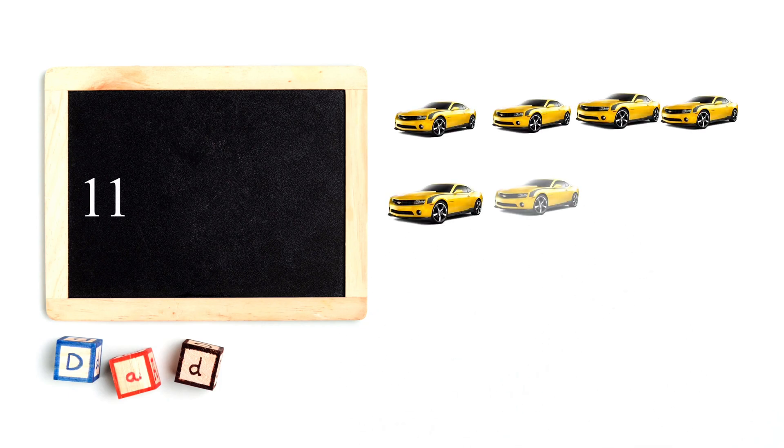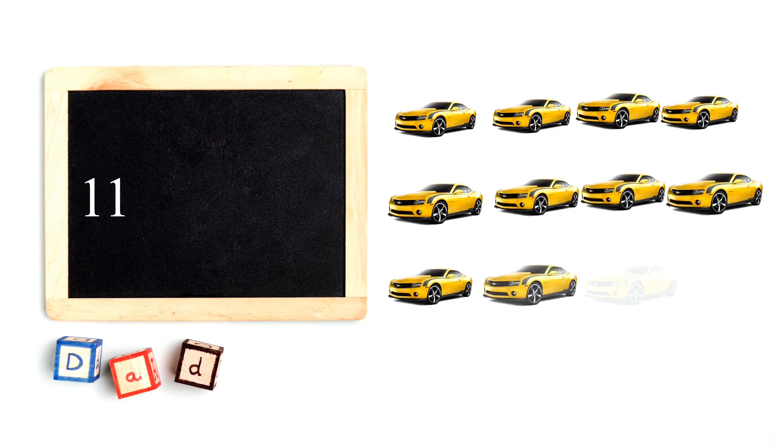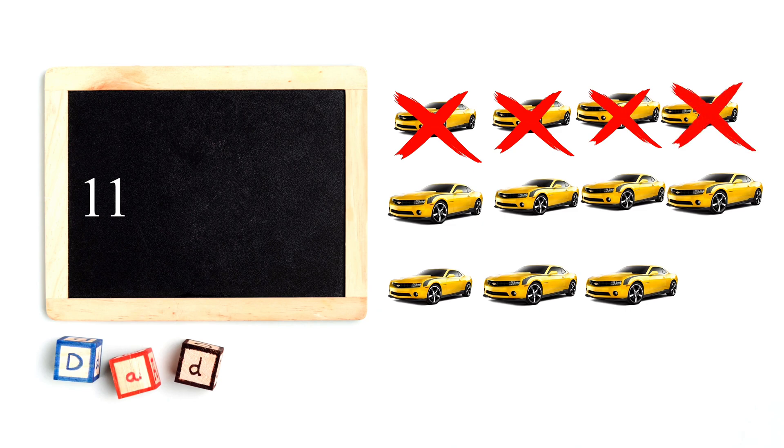There are eleven cars. If four cars drive away, how many are left? Eleven minus four equals seven.